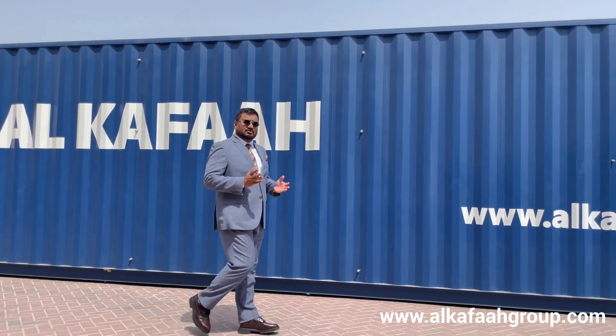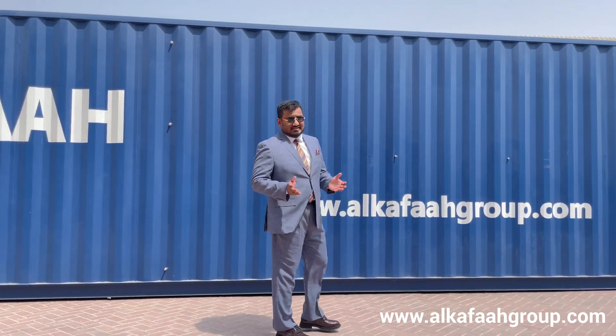Alkafar units are mobile, portable, and containerized for immediate deployment at site.